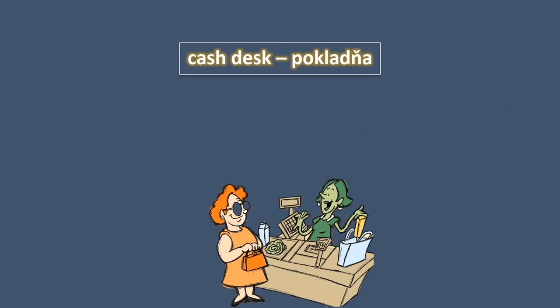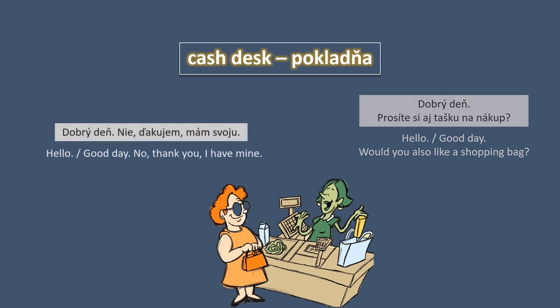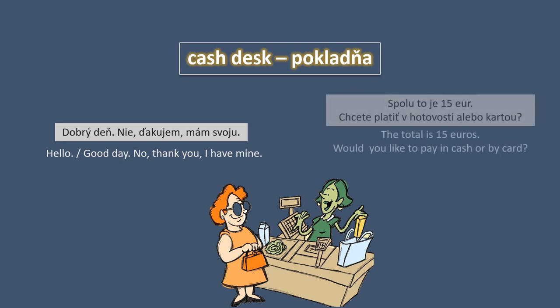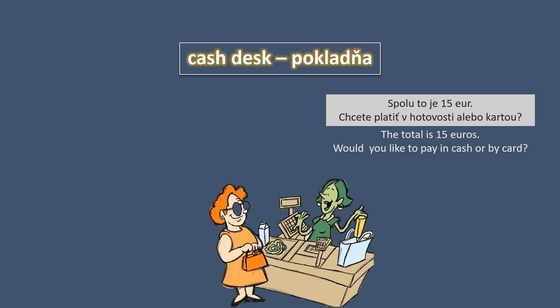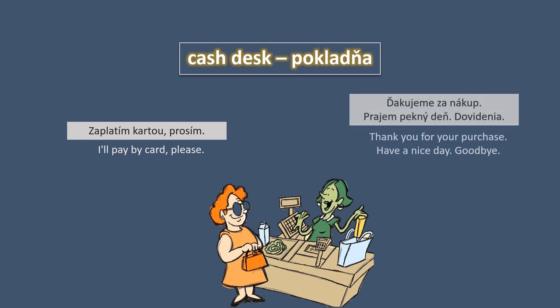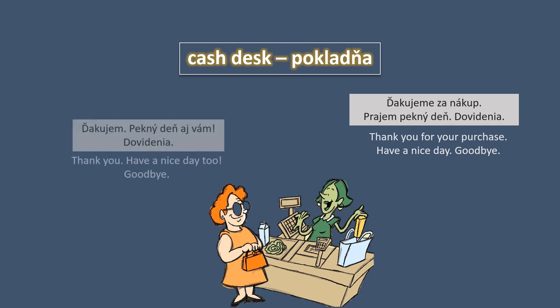The next dialogue is at the cash desk — in Slovak: pokladňa. 'Dobrý deň. Prosíte si aj tašku na nákup?' 'Dobrý deň. Nie, ďakujem. Mám svoju.' 'Spolu to je 15 eur. Chcete platiť v hotovosti alebo kartou?' 'Zaplatím kartou.' 'Prosím.' 'Ďakujeme za nákup. Prajem pekný deň. Dovidenia.' 'Ďakujem. Pekný deň aj vám. Dovidenia.'